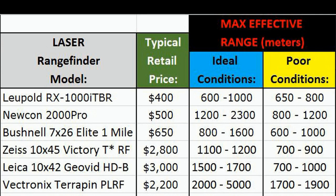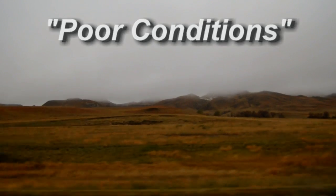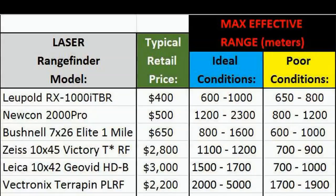Under poor conditions — where the battery isn't perfectly fresh, or there's some obstruction in the atmosphere like dust or fog — it's going to be considerably less on the max effective range of this laser, usually under 1,200 meters. But I almost always get a reading out to 800 meters, so that's what that's talking about there.